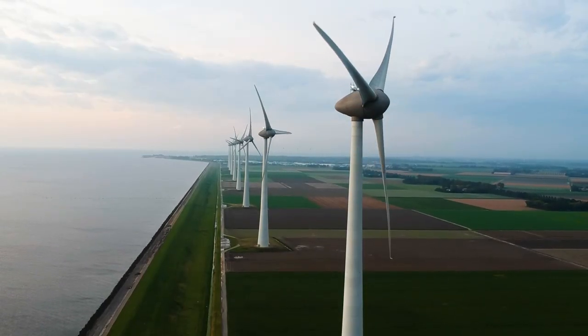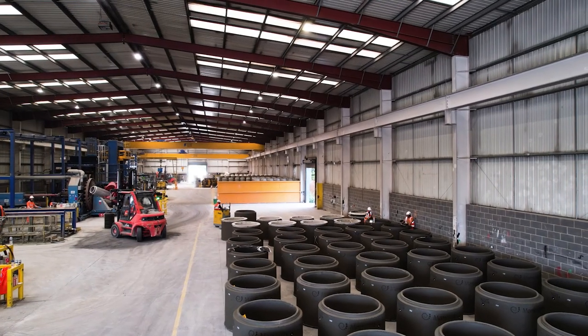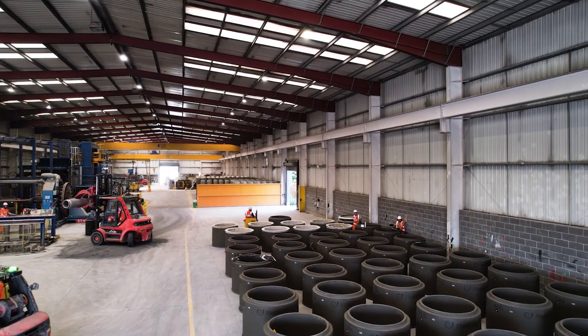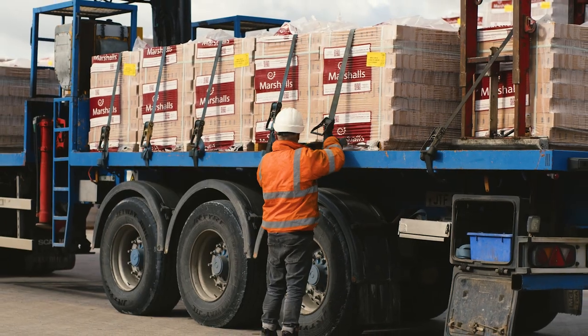To continue to reduce our carbon footprint, we're looking into using alternative fuels and more energy efficient processes. And we're working with our wider supply chain to see how they can reduce their emissions in line with our targets too.